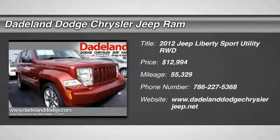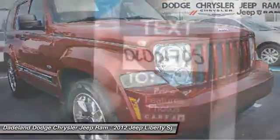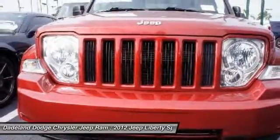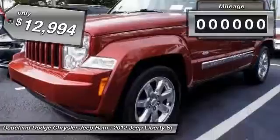2012 Liberty. The Jeep Liberty is quite capable off-road — one of the best in its class. Compared to the Jeep Patriot and Compass, the Liberty is more of a true Jeep with off-road prowess and bold, upright styling, and is priced below $15,000.